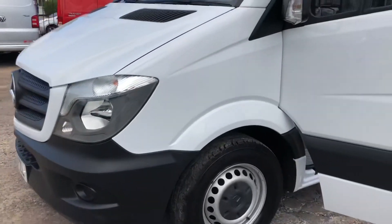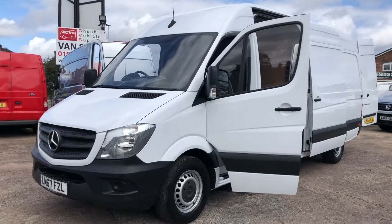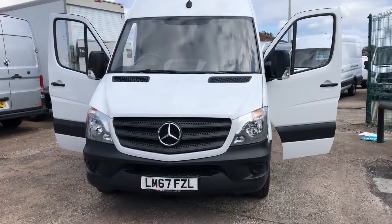We do take part in exchange vehicles, so if you've got a vehicle you'd like to swap in, let us have the details and we'll give you a competitive price for that. We also have some really great flexible finance deals available. Thank you for watching.